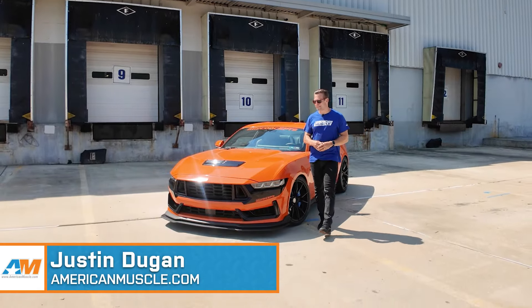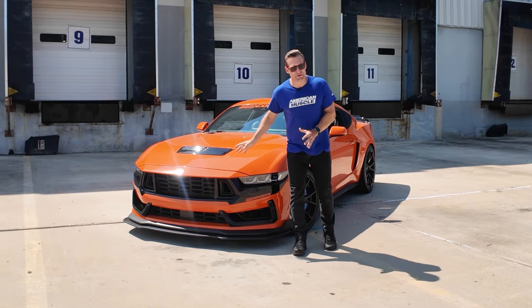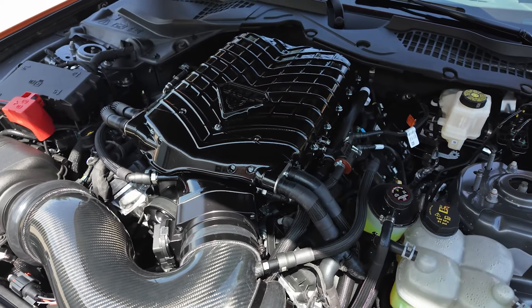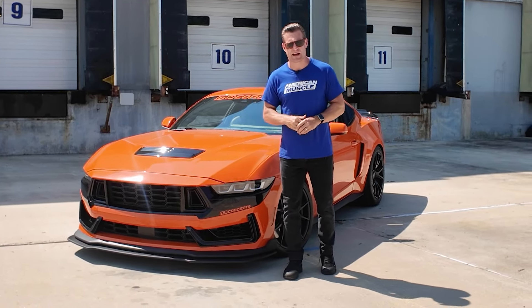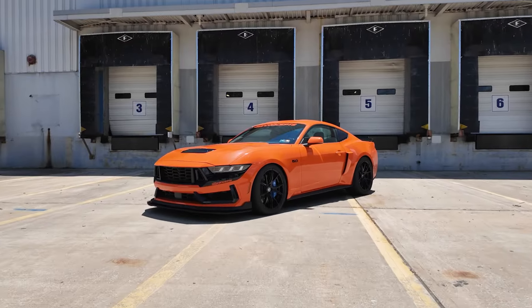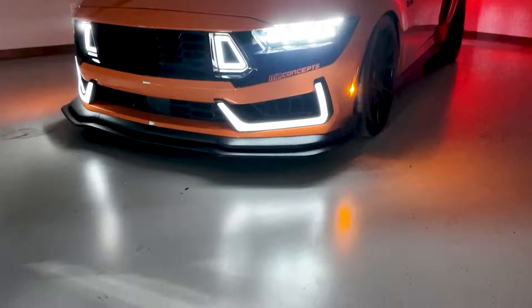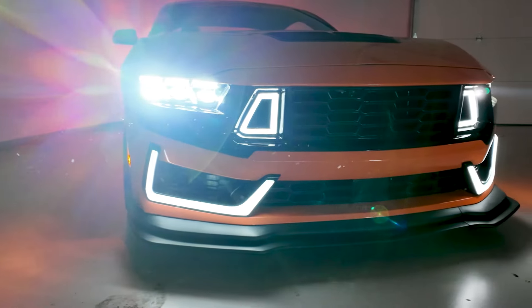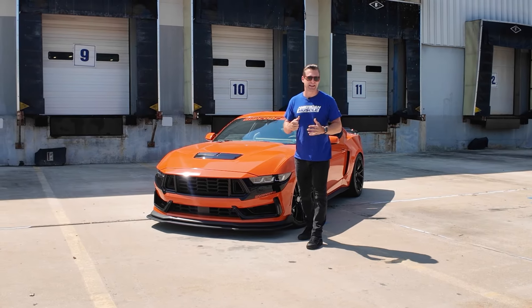Hey guys, Justin here with americanmuscle.com. You've seen us kind of tease this car over the last few weeks. Well, let me formally introduce you to the 2024 MP Concepts Supercharged Charity GT — the car we built for Bringing Hope Home, a charity designed to help families going through a tough time dealing with a cancer diagnosis. We're going to auction this off on bringatrailer.com with 100% of the proceeds going directly to Bringing Hope Home. We'll be announcing the auction details very soon, so keep your eyes out at americanmuscle.com or our Instagram, Facebook, and YouTube channels. Now I'm going to walk you around the car and show you what you're getting with your bid.